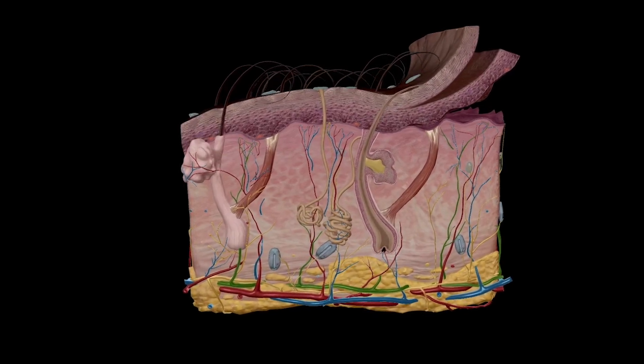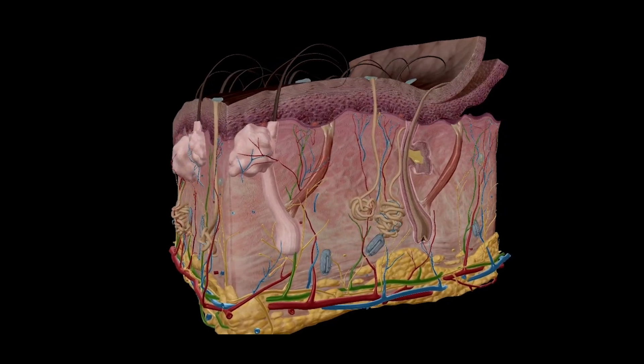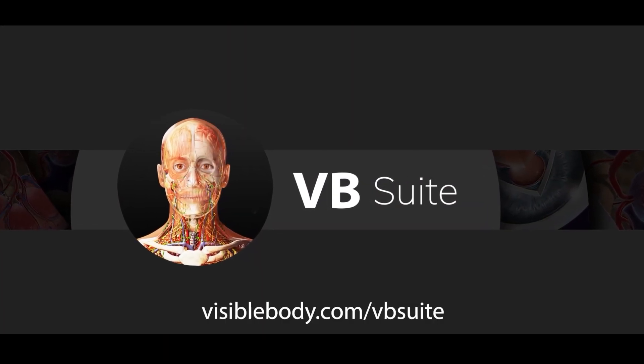Want to learn more about the integumentary system and the nervous system? Visible Body Suite has all the 3D models and animations you need. Check it out at visiblebody.com/vbsuite.